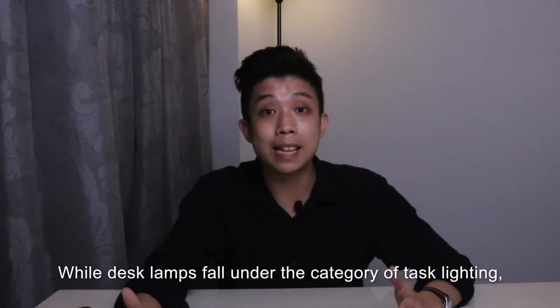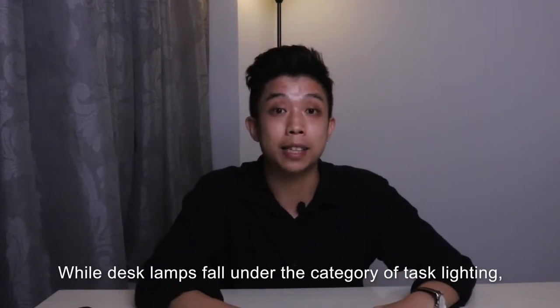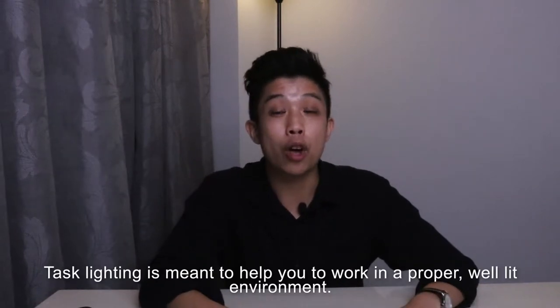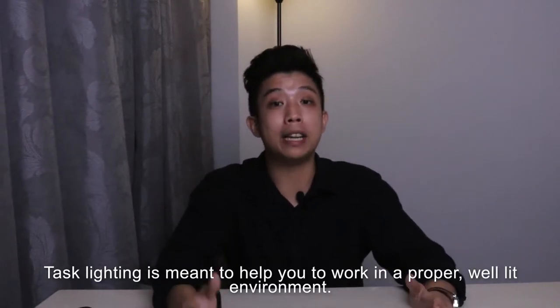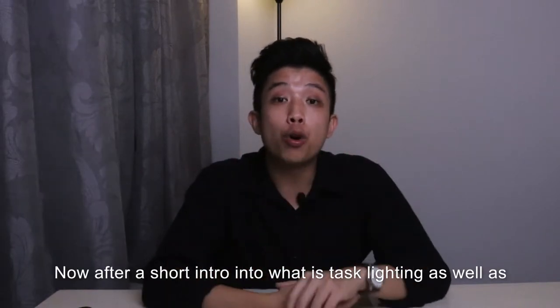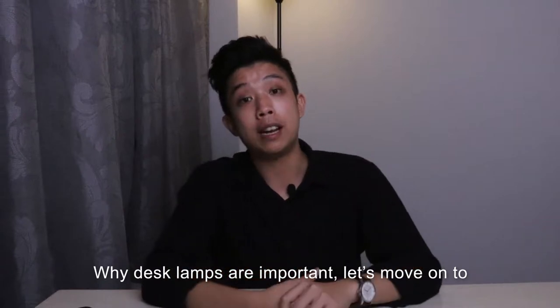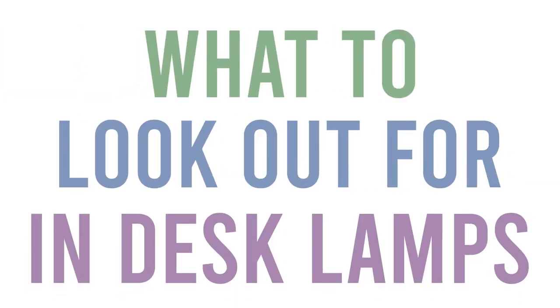Desk lamps fall under the category of task lighting, which the meaning itself is pretty self-explanatory. Task lighting is meant to help you work in a proper, well-lit environment. Now after a short intro into what task lighting is and why desk lamps are important, let's move on to what you should look out for in desk lamps.